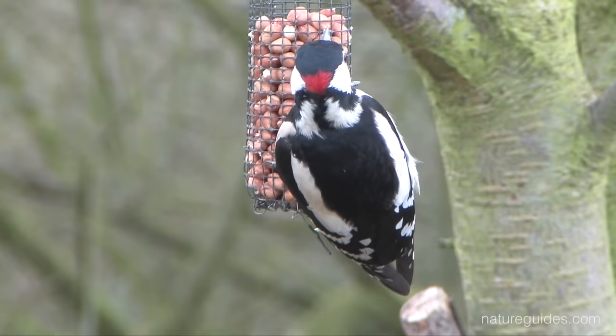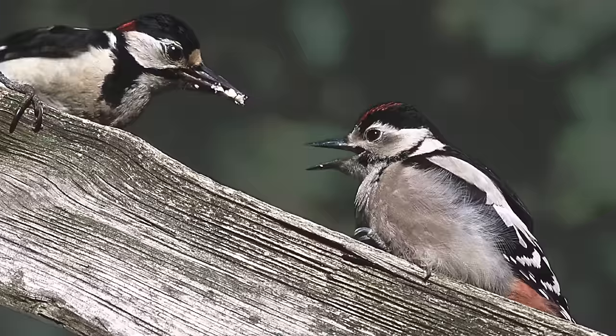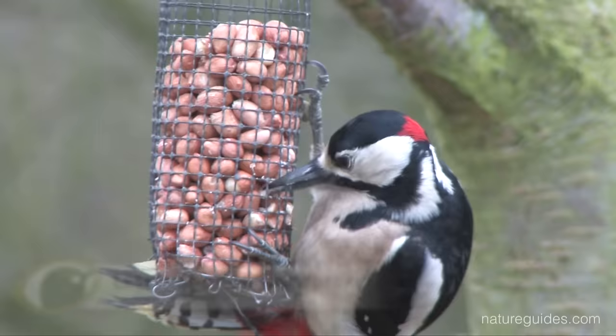Great spotted woodpeckers are also boldly marked, with all ages and sexes showing a large white shoulder patch which is very visible and can be spotted even when the bird is partially hidden by vegetation. Likewise, all great spots have red undertail feathers. In adults these are scarlet and in young birds it is a more washed-out red flush, but remember lesser spotted woodpeckers always have white undertails.